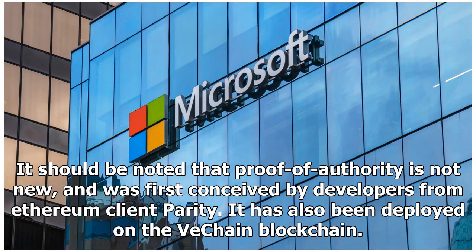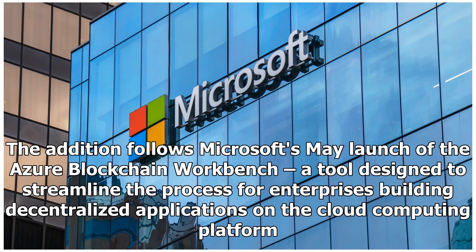It should be noted that proof of authority is not new, and was first conceived by developers from Ethereum client Parity. It has also been deployed on the VeChain blockchain. The addition follows Microsoft's May launch of the Azure Blockchain Workbench, a tool designed to streamline the process for enterprises building decentralized applications on the cloud computing platform.